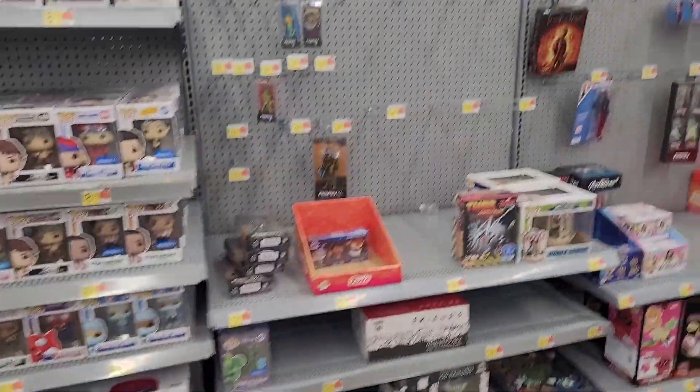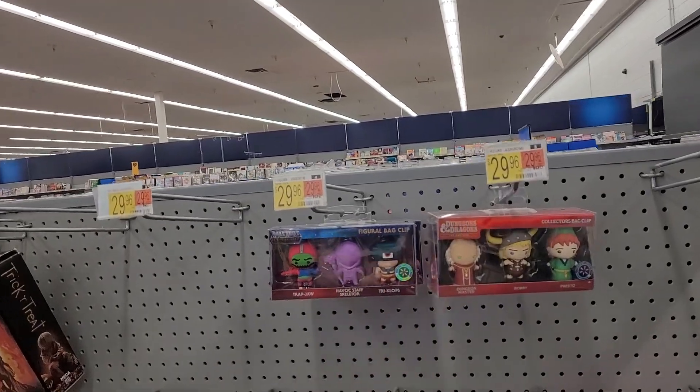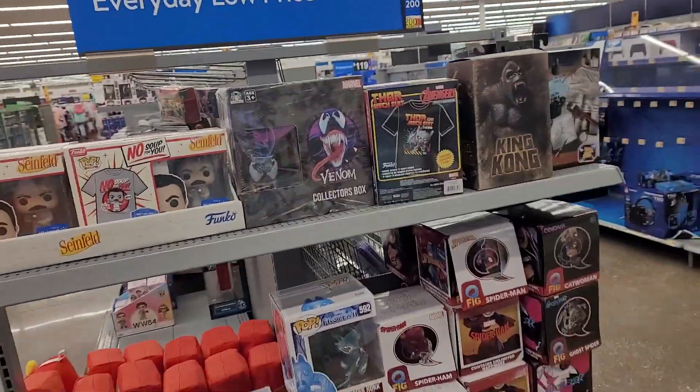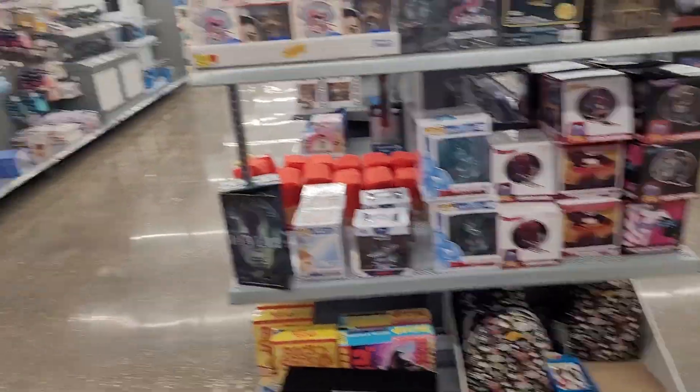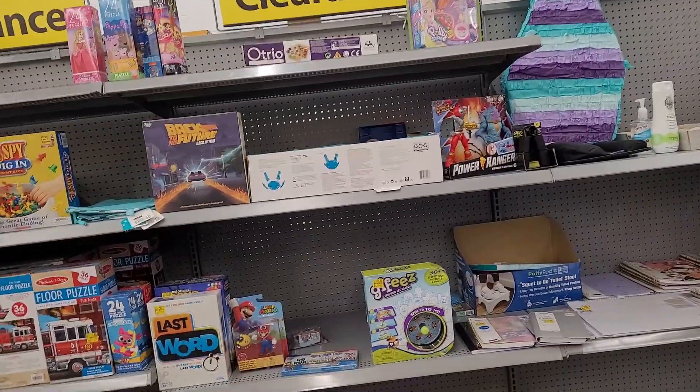Everything else is about the same. They got these guys now — they didn't have them before — but the crazy price on those is silly: 30 dollars for three things you hang on your bag. That's about it here; going over the clearance section real quick at this Walmart.